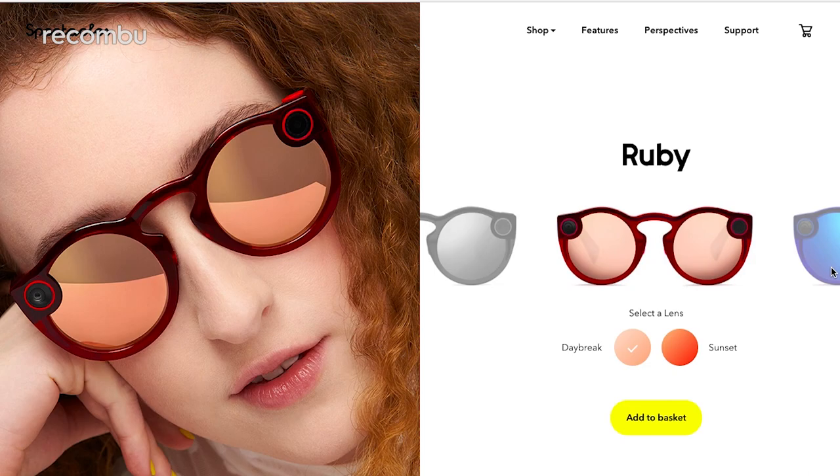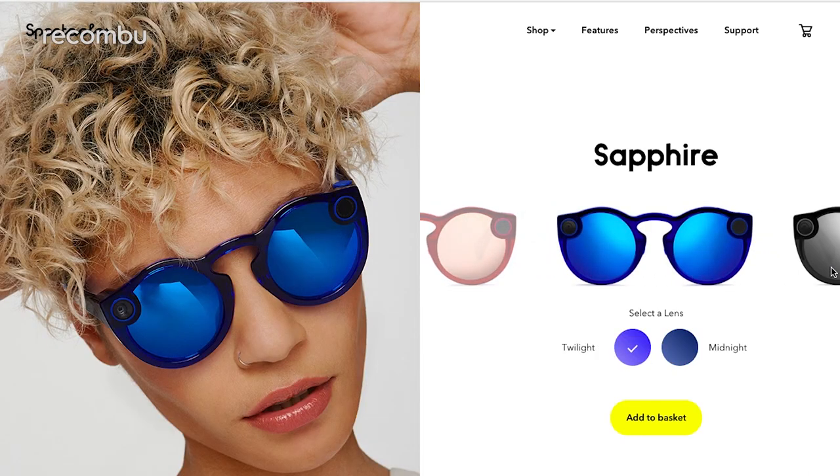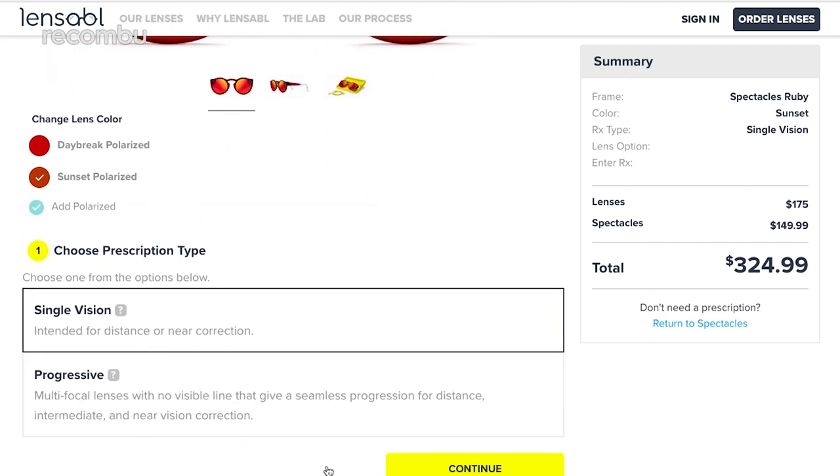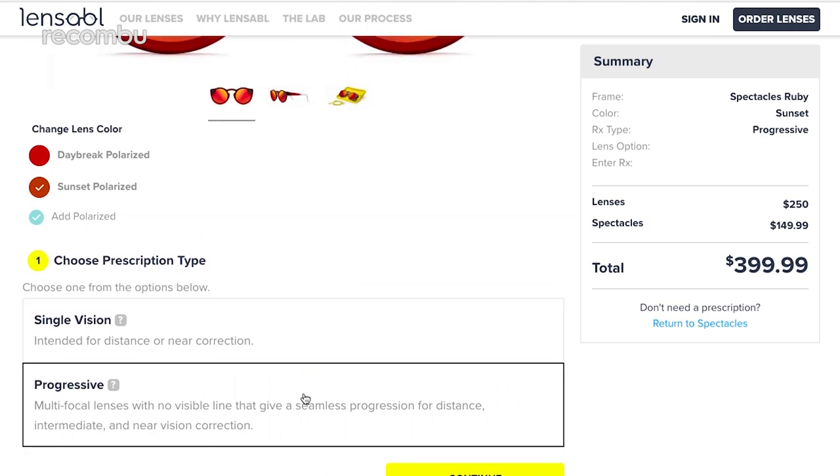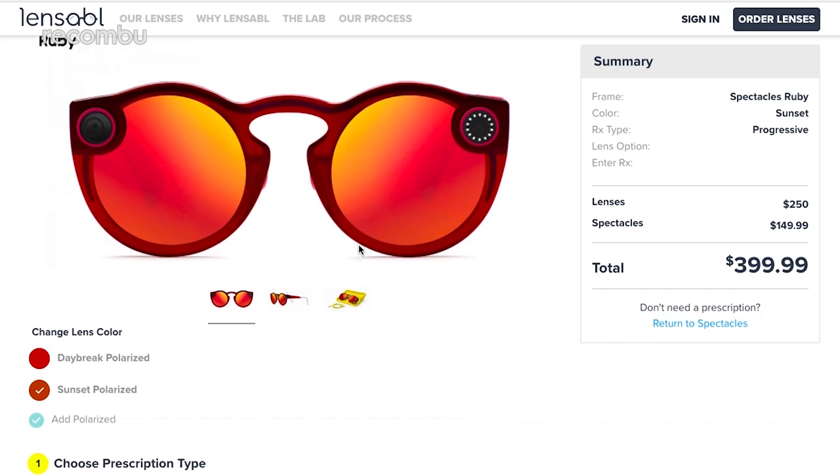Spectacles snaps are also now going to be imported at full resolution by default, something that was missing from the iOS experience out of the gate. As for the hardware itself, they come in three new colours with two lens options on each. In the States, Snap has even paired with online lens supplier Lensable so you can kit out your new Spectacles with prescription lenses if you so wish.